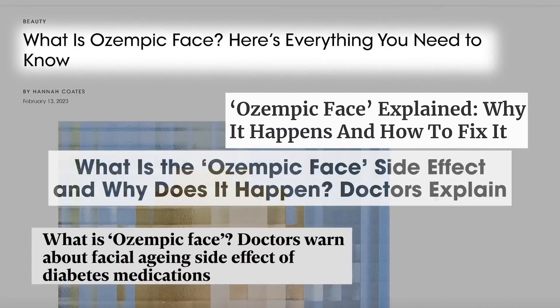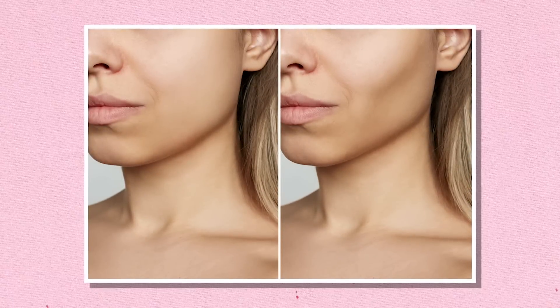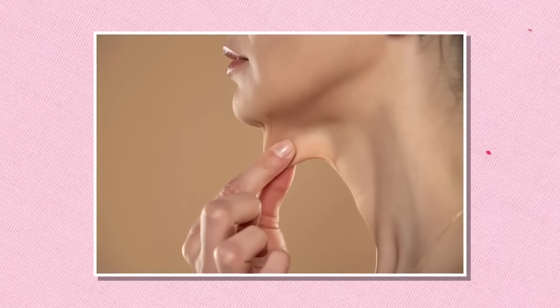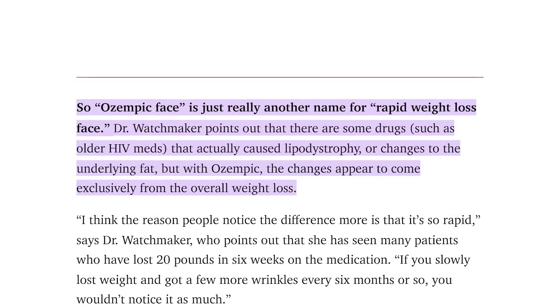The media has been focusing a lot on the term 'Ozempic face,' which refers to the changes the face goes through after significant weight loss from a GLP-1 medication. It's been confirmed that the changes people see on GLP-1s to their face are no different than the changes one might expect to see with extreme weight loss — such as deflated facial volume especially to the cheeks and temples, and general laxity to the facial skin and tissue overall.